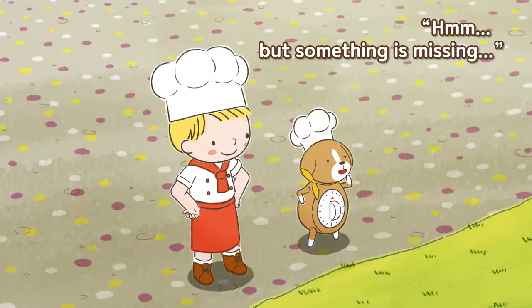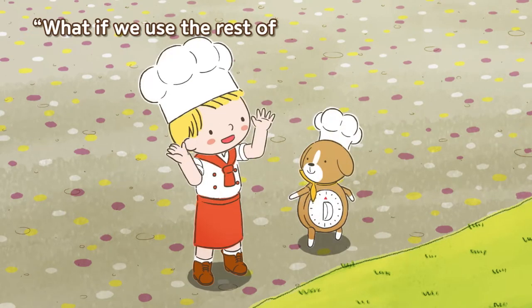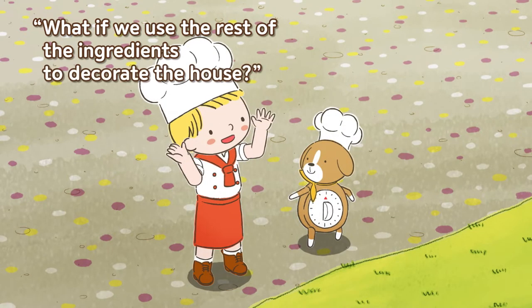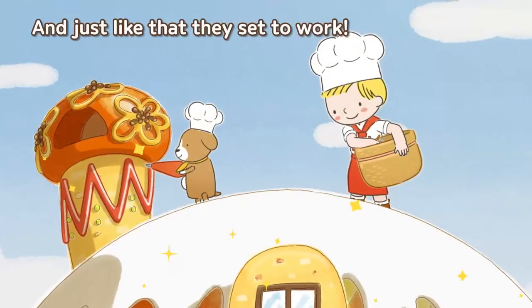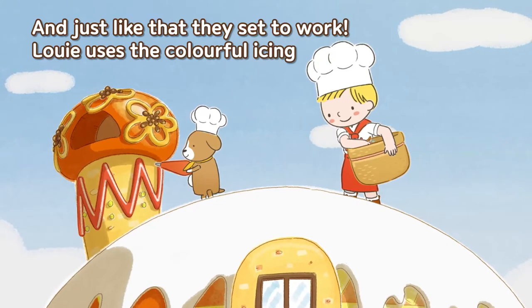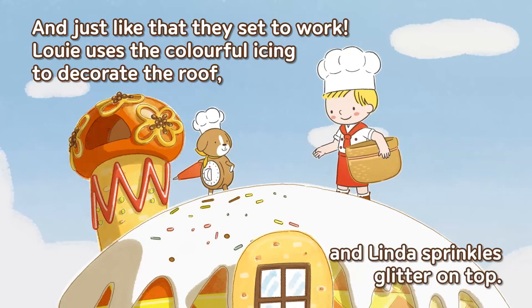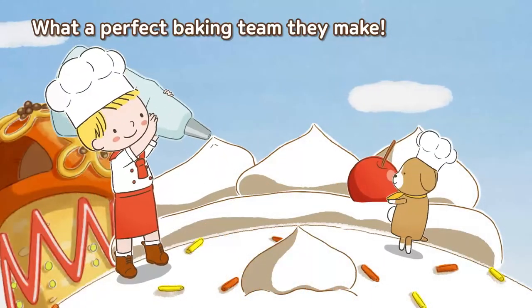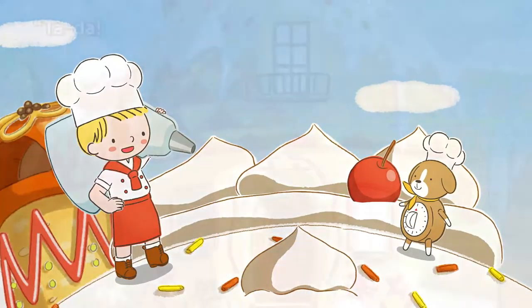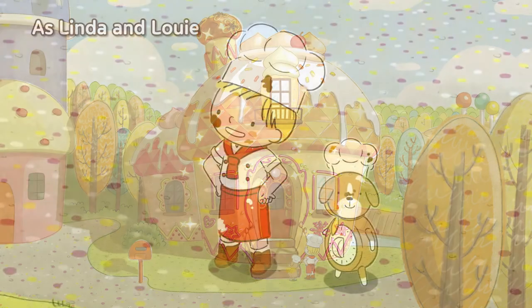But something is missing. Really? Aha! What if we use the rest of the ingredients to decorate the house? And just like that they set to work. Louie uses the colourful icing to decorate the roof and Linda sprinkles glitter on top. What a perfect baking team they make! Ta-da, the biscuit house is all fixed!